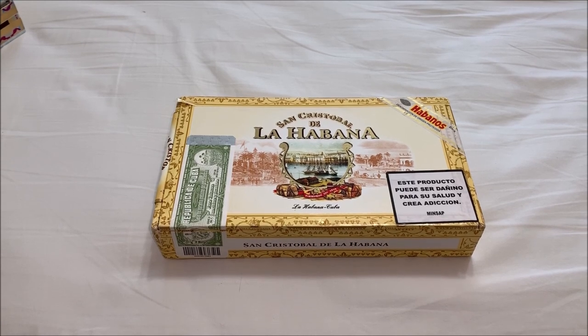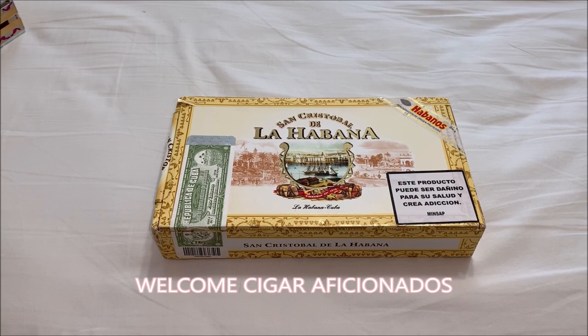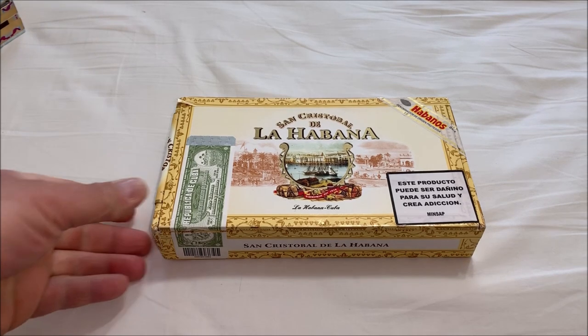Hello everybody, this is CigarMan1970 here today with another quick unboxing and a small info on this small Vitola.